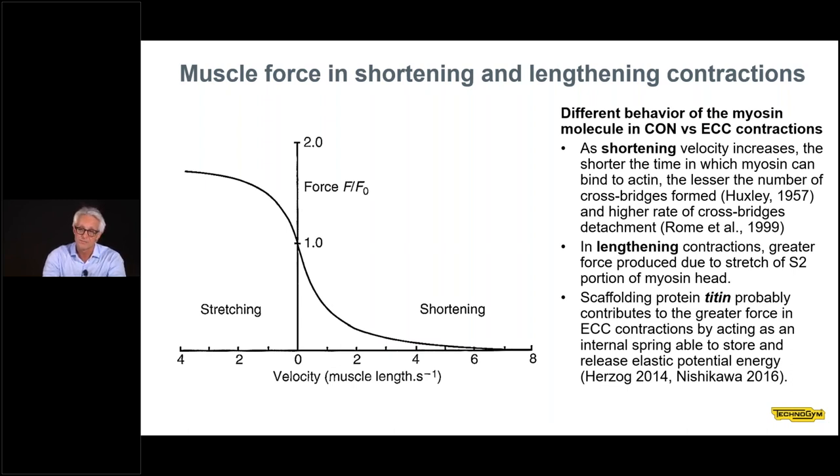There is also another protein involved in the stretching of the muscle, recently discovered, called titin. Titin behaves as a spring which resists elongation and stores elastic energy, which is then released during the shortening phase. One important aspect of the force-velocity relationship is that each point along the curve should belong, by definition, to the same level of neural activation. If we change the activation, we move to another force-velocity curve.